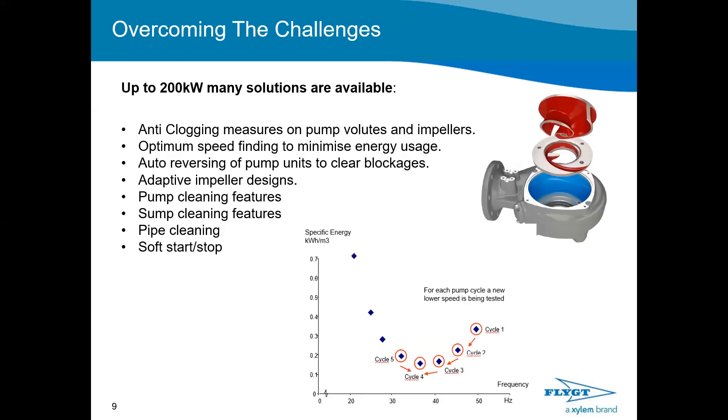To protect and prolong equipment lifetime, it's important to use basic equipment such as soft starters and soft stops. One of the most important obstacles to overcome is avoiding unnecessary call-outs at your pumping station — a call-out never happens on a Wednesday at 10 o'clock, it's always in the evenings or on weekends. To address this, we've introduced a lot of anti-clogging functionalities into our pumping systems. Xylem offers these solutions for pumps up to 200 kilowatts.